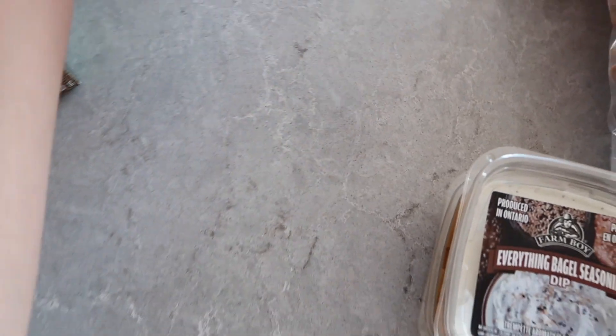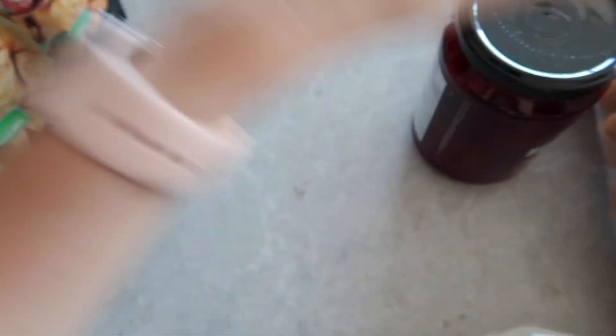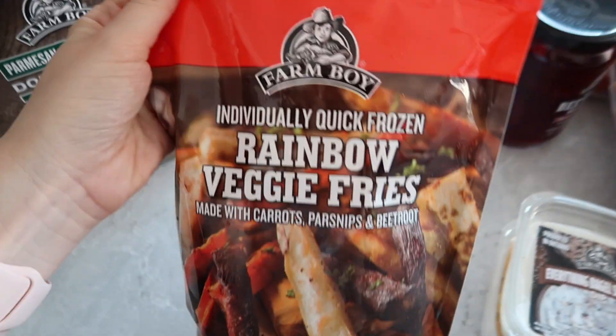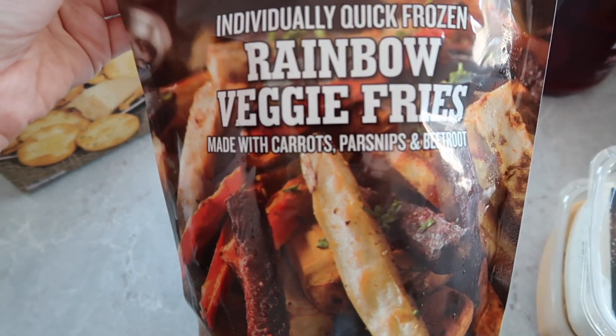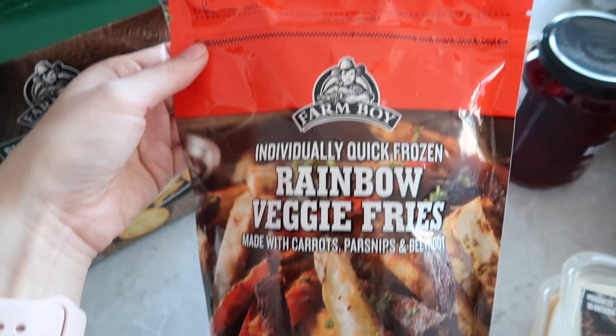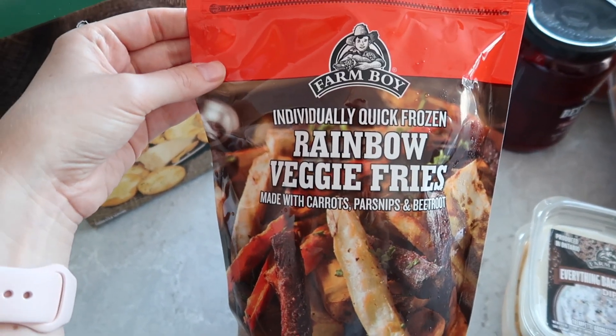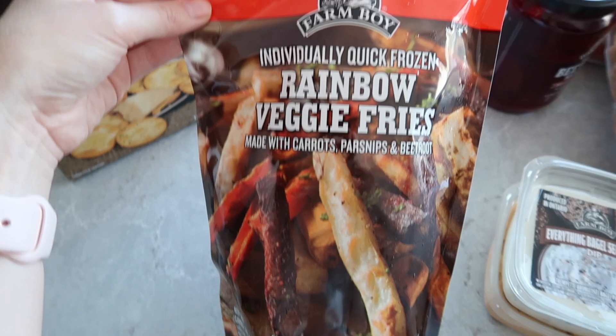My boyfriend wanted some beets — really random, I hate beets but we picked those up. We also picked up these rainbow veggie fries, made with carrots, parsnips, and beetroot. I've heard people talk about these before — it's a healthy alternative to fries, which is cool.